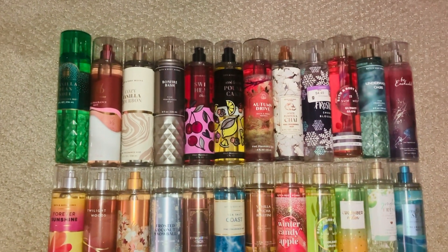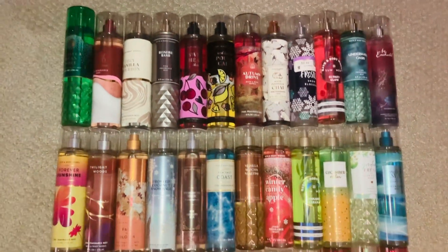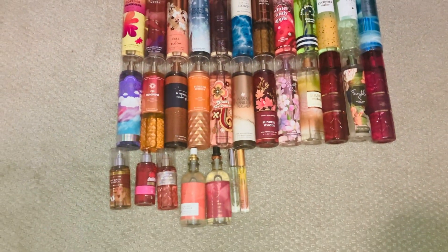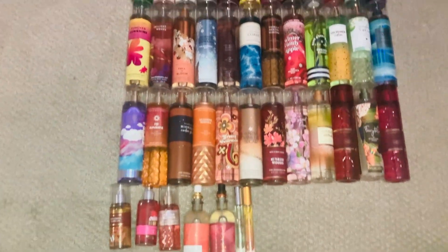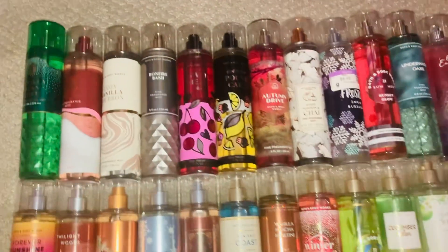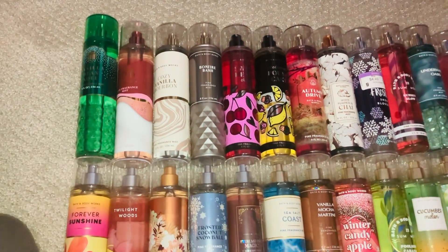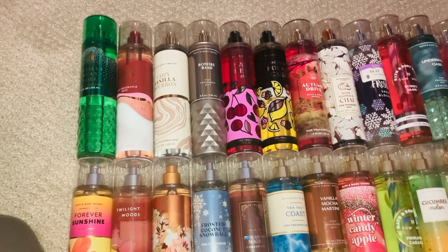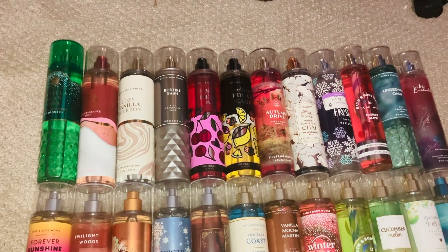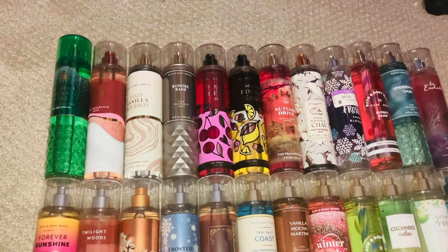Hello everybody, it's me, it's Rosa, and today we are going to go over all of my Bath and Body Works fine fragrance mists. As you can see, I'm going to give you an overview, and it also includes some of my aromatherapy. Without further ado, we're gonna go and review some of these. Thank you guys for subscribing, thank you for liking and commenting — if you like this kind of content, please hit the like button and subscribe.